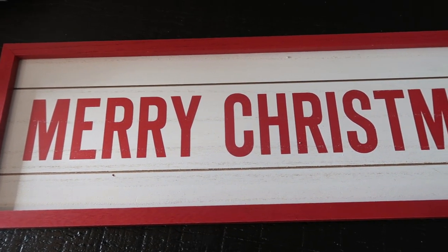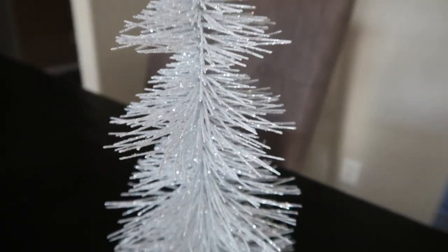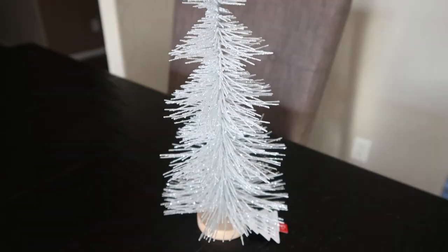From the Target Dollar Spot, I picked up this cute little Merry Christmas sign. I showed this in a grocery haul, but in case you missed it, this was $5 in the Target Dollar Spot. It's got that rustic vibe — it looks like shiplap. They had ones that say 'be merry' and 'fall' as well, but I loved the red Merry Christmas. Also from the Target Dollar Spot, I grabbed this cute little glittery silver tree. I think it's going to look really nice with the rustic feel I'm going with this year. The base is nice solid wood, and this was $3.